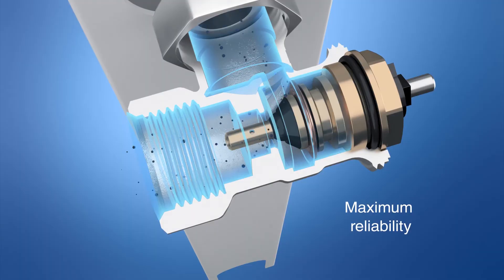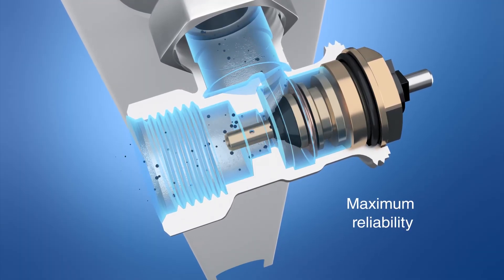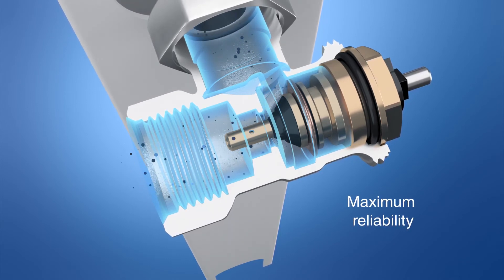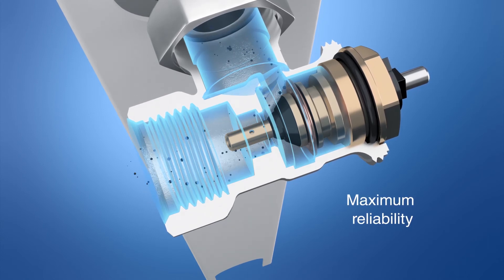This function is available at all times, thanks to the unique geometry of the VarioDP valve insert and the use of a standard valve seal. Dirt in the heating water cannot accumulate, and filters are not required.